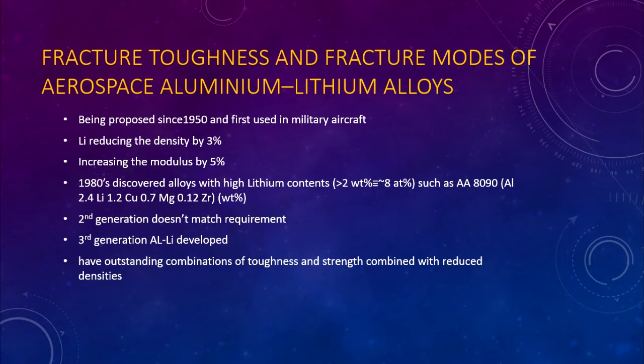Second generation Aluminium-Lithium Alloys, however, did not match the performance of conventional Aluminium-Zinc-Magnesium-Copper Alloys, and the lower fracture toughness of these alloys for equivalent strengths was a particular problem. The experiences with second generation alloys led to the development of third generation alloys with lower lithium contents of 0.75 to 1.7 weight percent, and some of these alloys have a better overall balance of properties, including fracture toughness, than the best available conventional aluminium alloys.